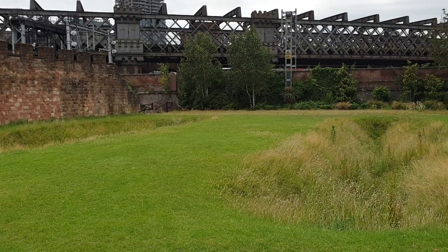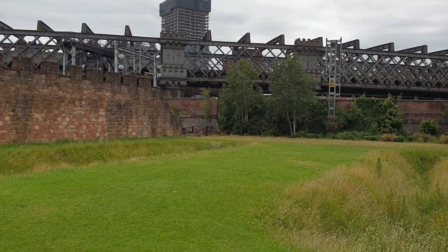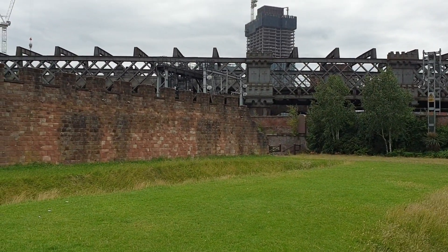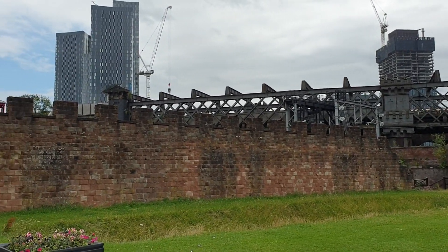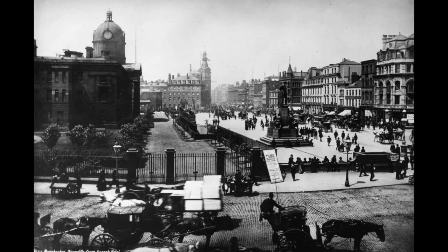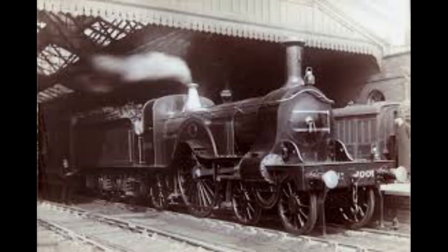Surprisingly, a lot of the parts of the fort were actually left undisturbed right up until the late 18th century. At that point, Manchester boomed and it became part of the industrial revolution. Most of the fort was actually destroyed to make way for new developments such as the Rochdale Canal and the Great Northern Railway.